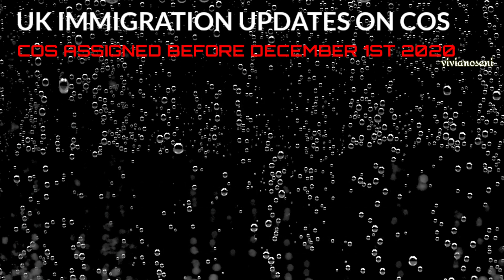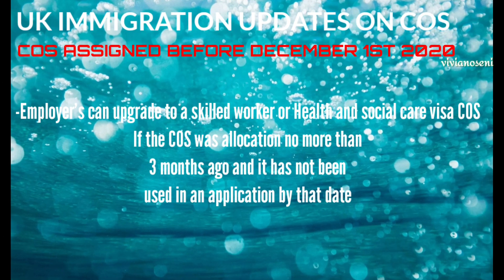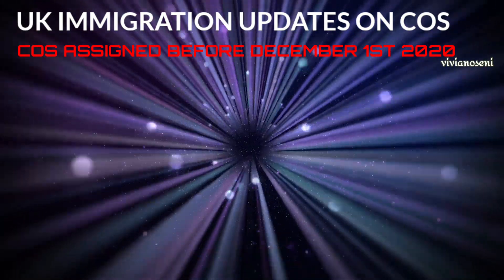If the certificate was assigned before December the 1st 2020, employers can upgrade to a skilled worker or health and social care visa certificate of sponsorship, if the certificate of sponsorship was allocated no more than three months ago and it has not been used in an application by that date. This can be done by adding a sponsor's note to the COS.